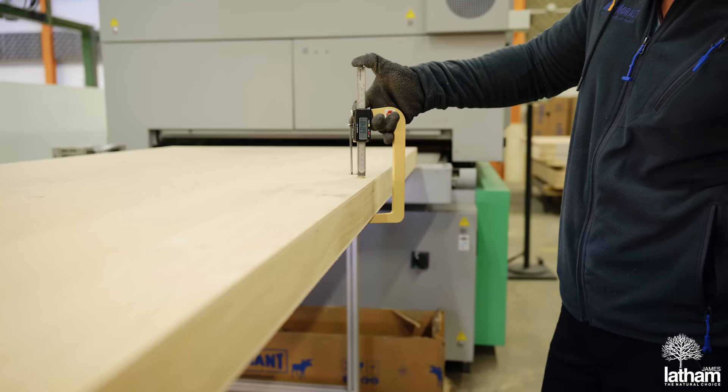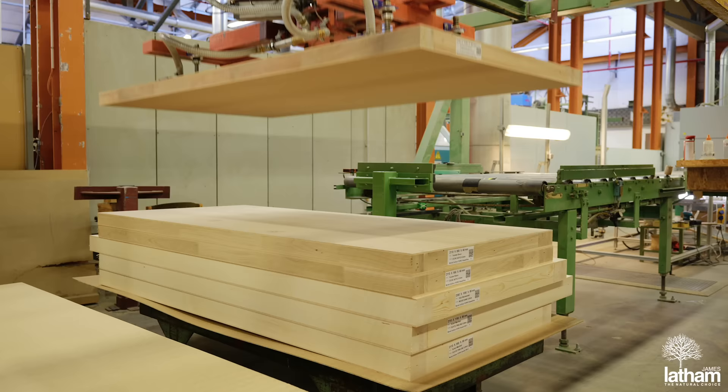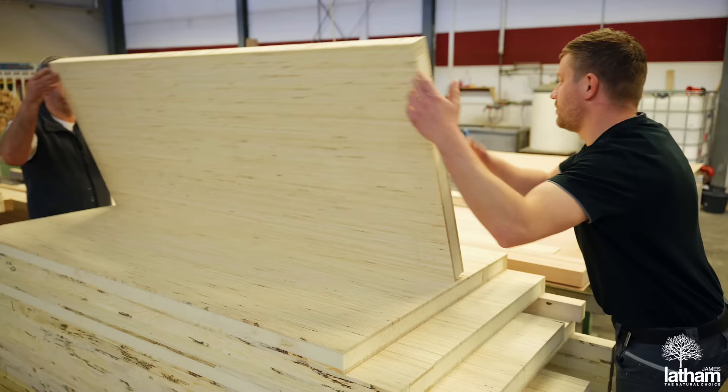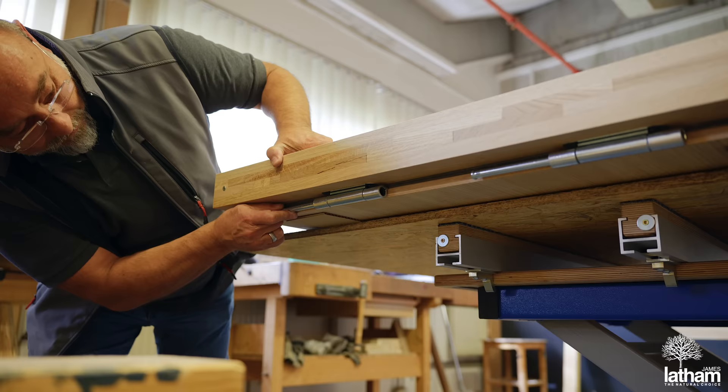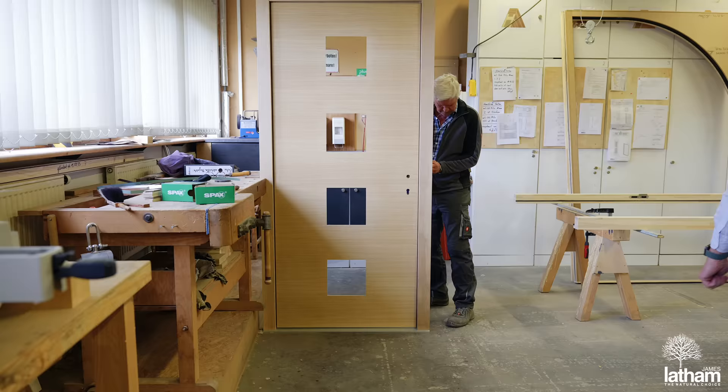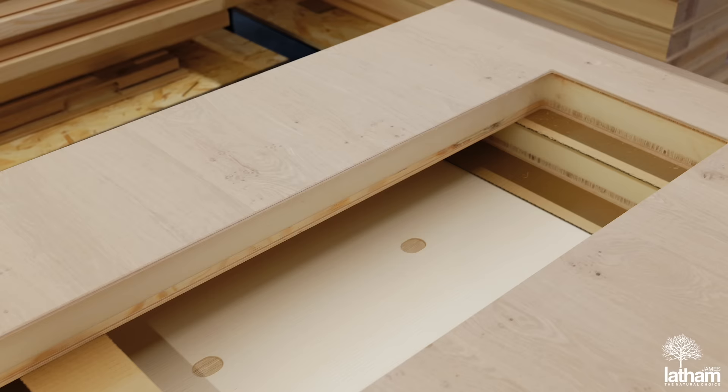The attention to detail that goes into producing these blanks and kits is second to none, with a team of skilled craftsmen building doors to exacting specification and precise tolerances. This makes it easy to install on site, or perfect for off-site or modular construction where the door and frame can be installed in a standardised opening, negating any need to alter anything on site. Consistency and repeatability, time after time.